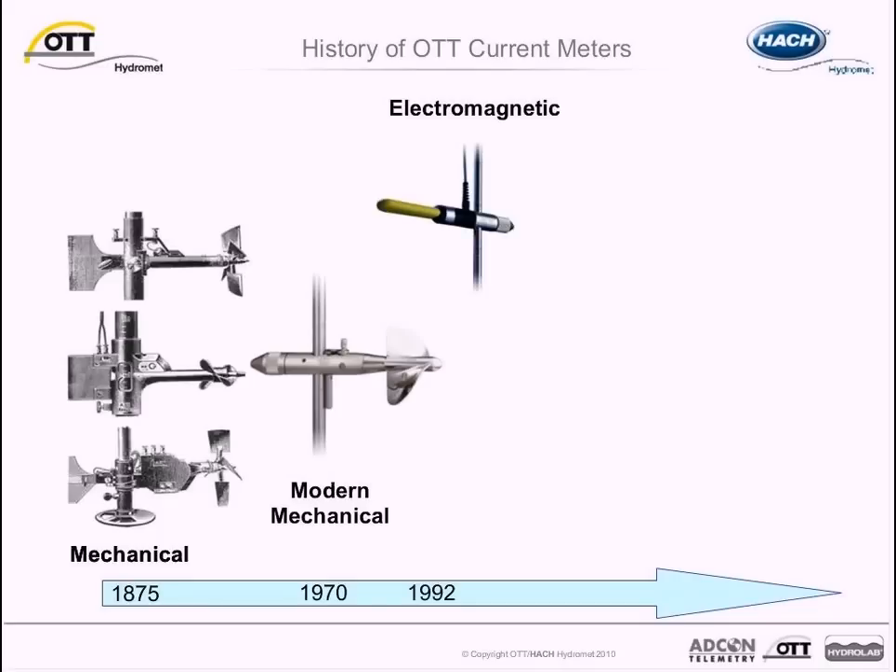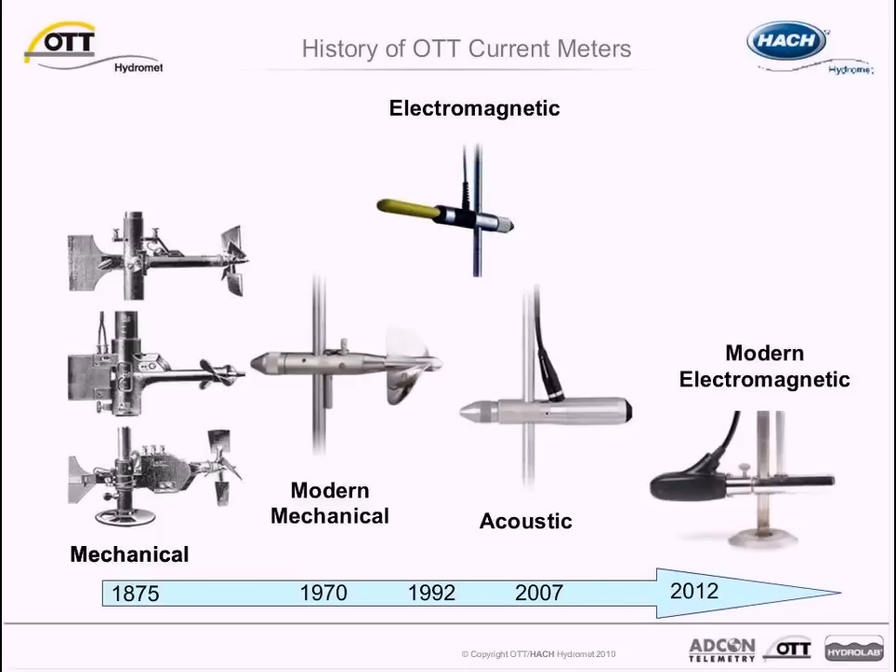In 1992, OTT developed its first electromagnetic meter, the OTT Nautilus. And in 2004, OTT produced its first acoustic current meter, the OTT ADC. Finally, in 2012, OTT produced the OTT MF Pro, a modern electromagnetic flow meter.